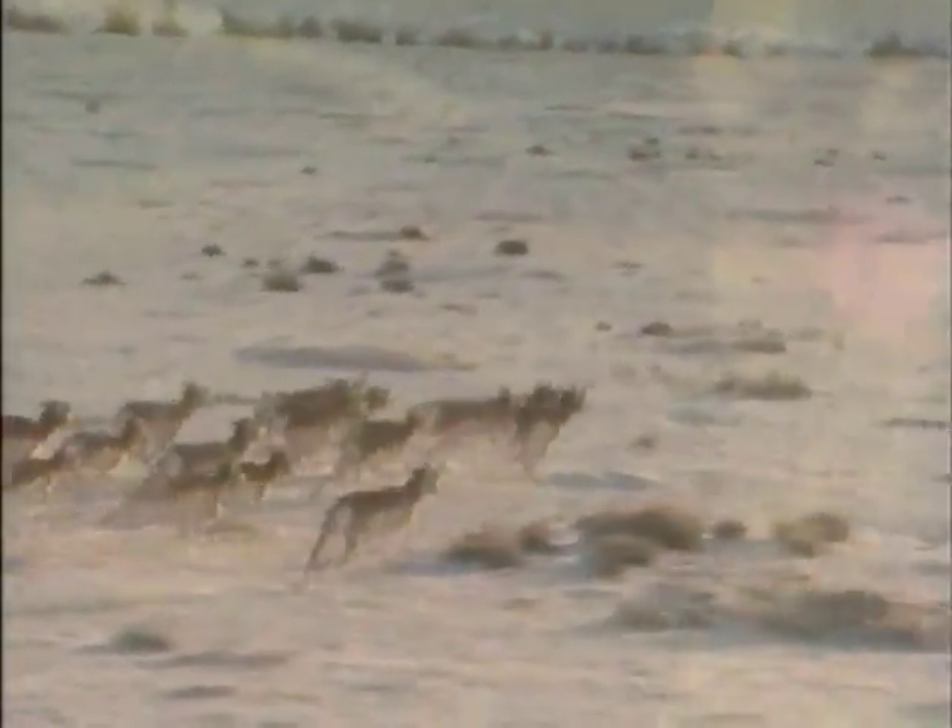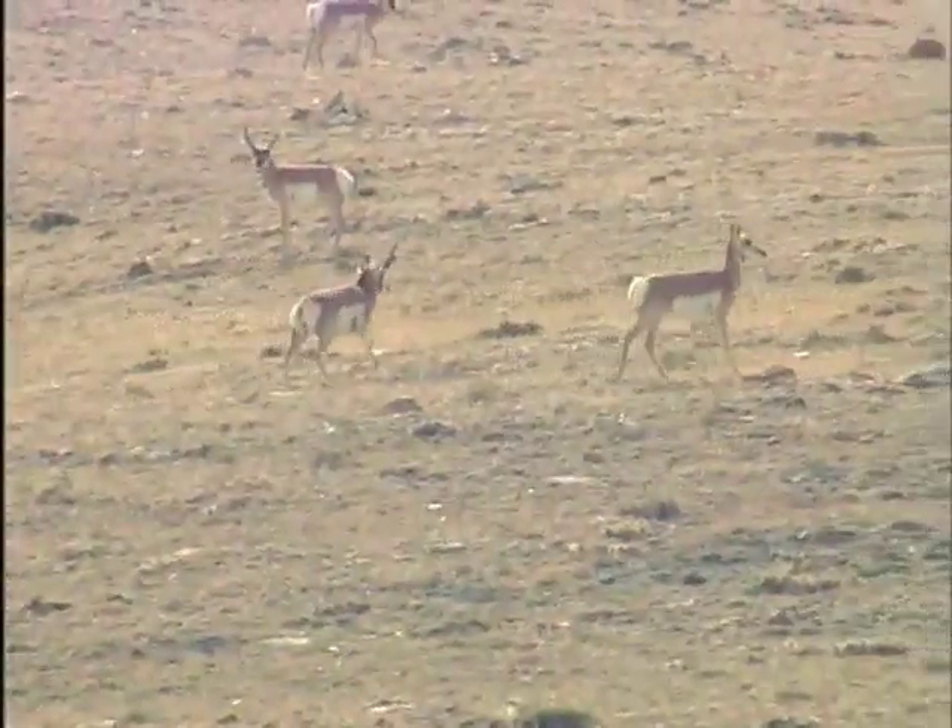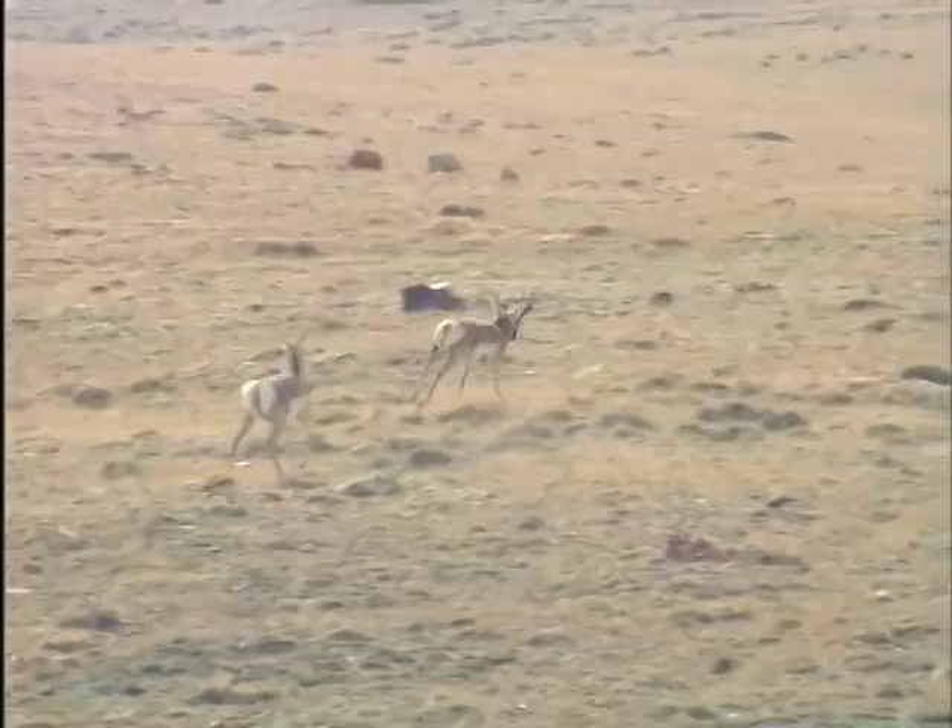And the word for the day: cursorial. That name for the curious form of locomotion where the hind legs land well ahead of the prints left by the fronts, and the remarkable amount of flexion in their skeletal structure.